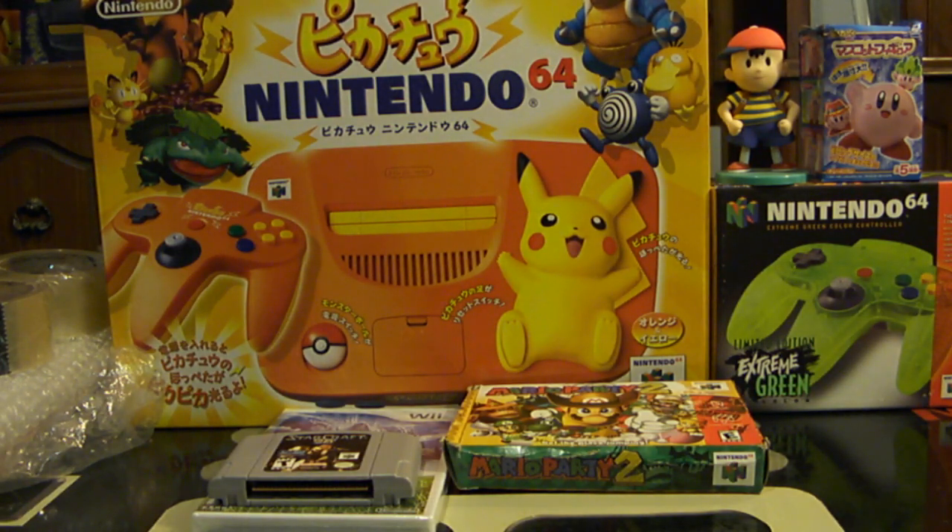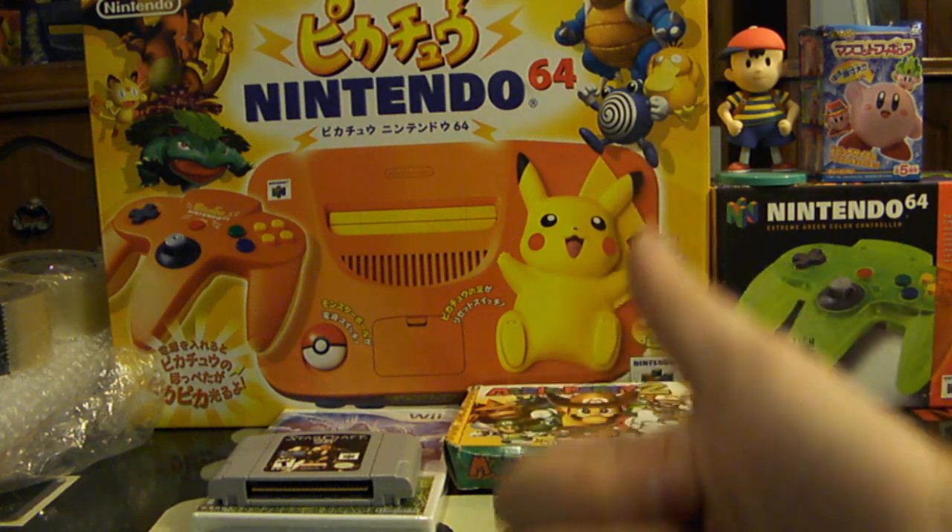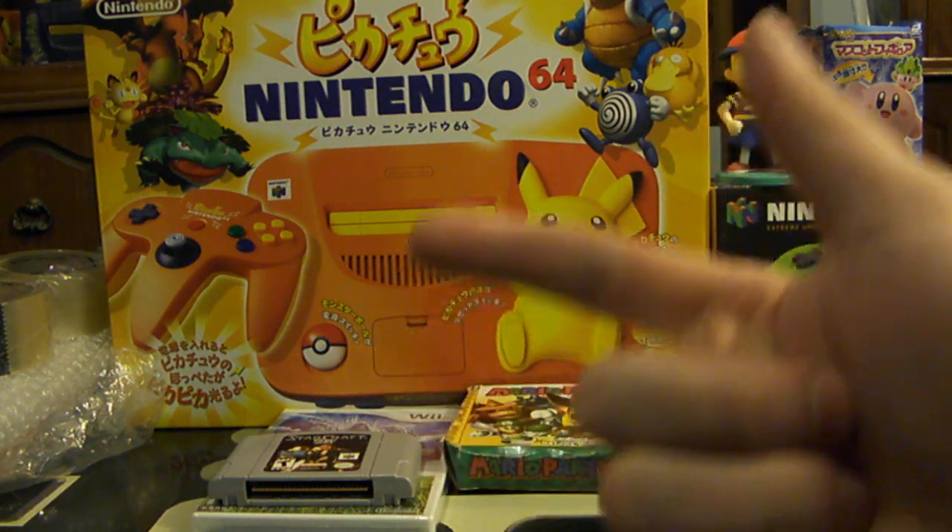Hey Nintendo fans and collectors! This is Lithium 017 from my channel Nintendo Collecting 101, bringing you collecting tip number 58. This one's called Shipping. If you're a hardcore collector, eventually you're going to be buying items online or doing trades internationally, buying items from out of the country or even within the country but not in person, so you will need to deal with shipping. This tip is going to talk about the two different kinds of shipping: both receiving and sending out items.